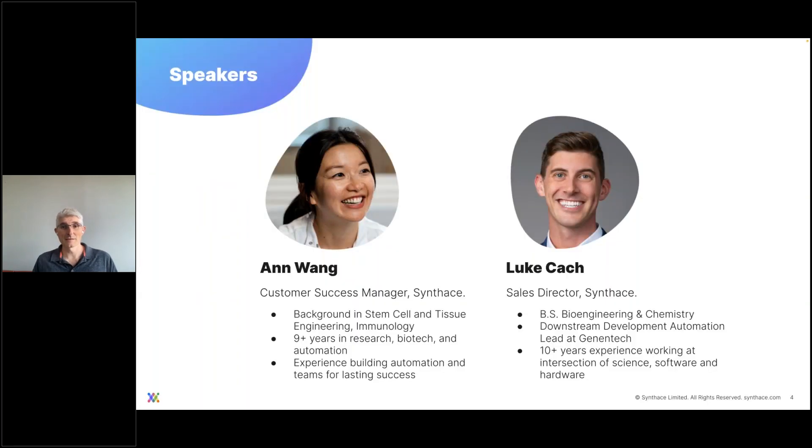I'm excited to introduce two presenters for today's session: Anne and Luke. Anne is a Customer Success Manager at Synthase with an extensive background in stem cell and tissue engineering and immunology — over nine years in research, biotech, and automation — with a lot of experience getting automation set up and delivering value within various organizations.